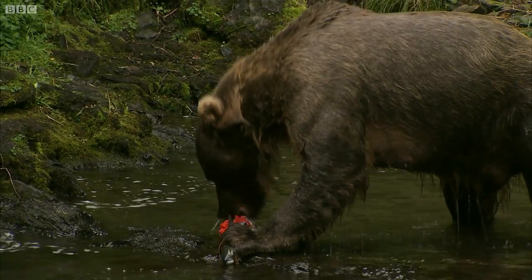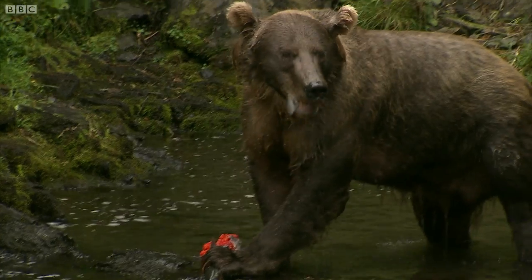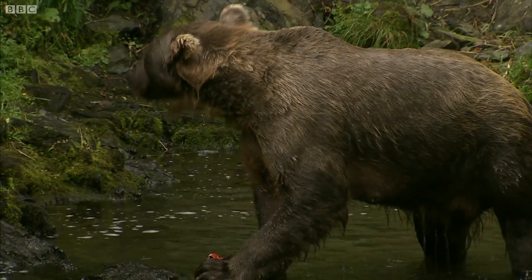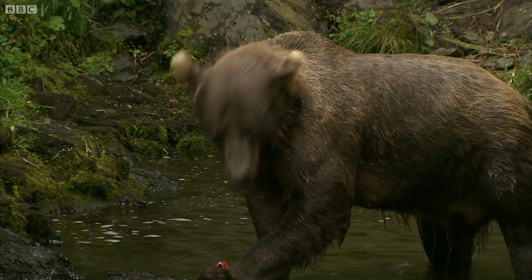You'll see her shredding that red salmon meat, but she has really, really strong, powerful teeth — great for catching their food. And remember, that's a very slippery fish.